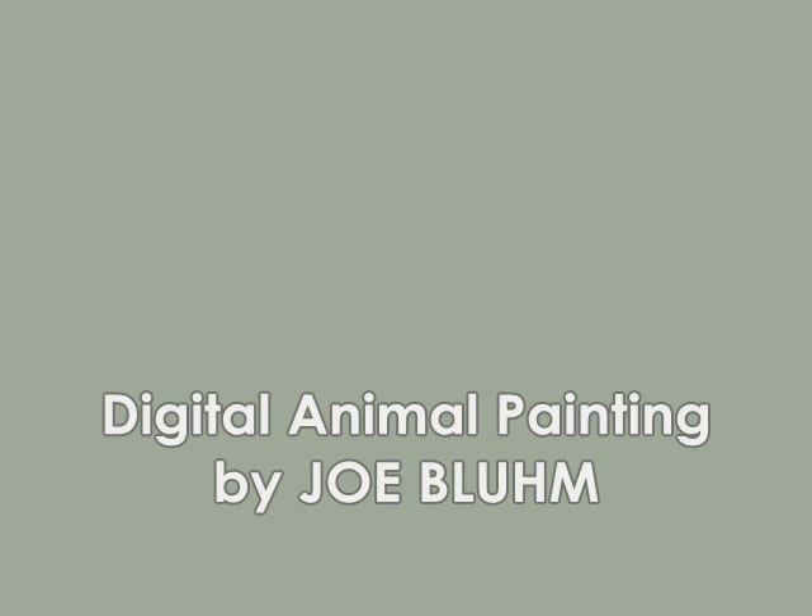Hi everyone, Joe Bloom here with another digital podcast. Hope you're enjoying the video so far. I really enjoy sketching animals. I think there's just as much life in them as anything you can find. I really enjoy their personality.